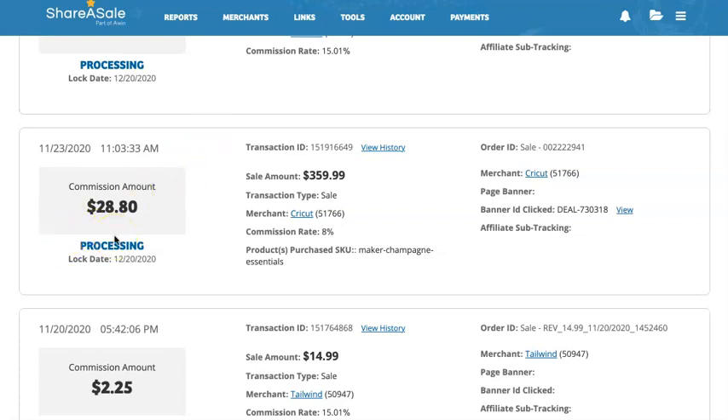Dick Blick is on ShareASale. So if you're an artist and you use artist supplies, between Dick Blick and scrapbook.com, you could probably get almost anything you need.